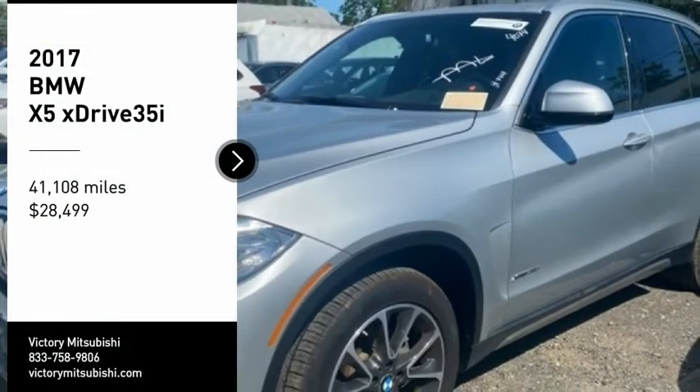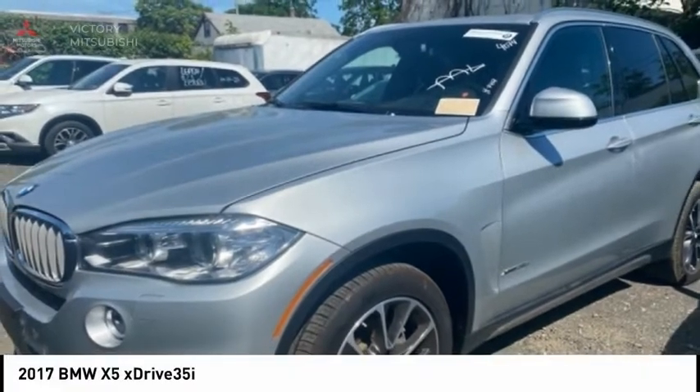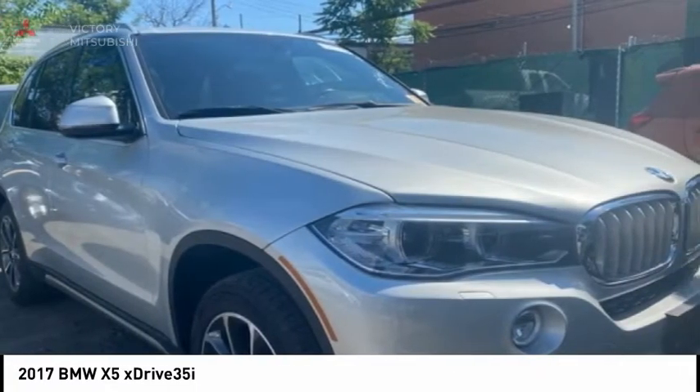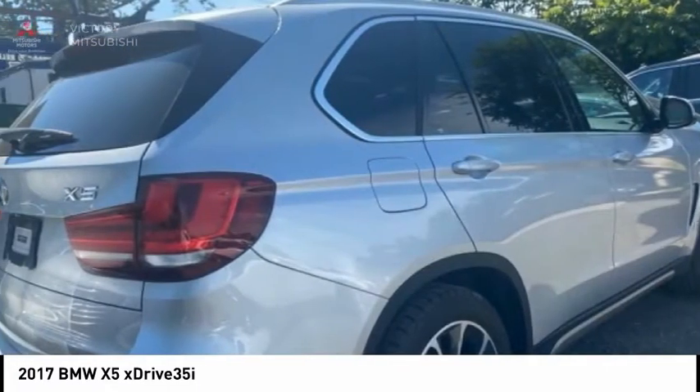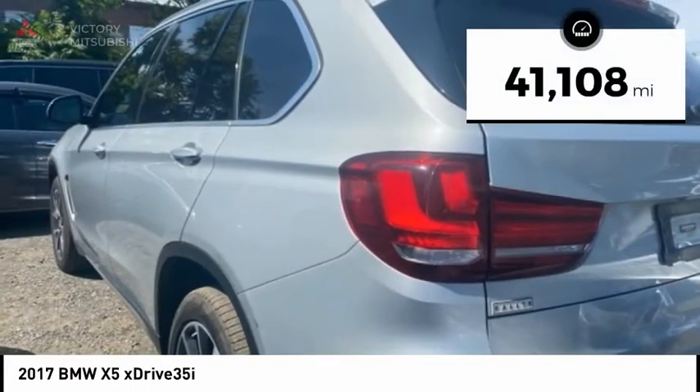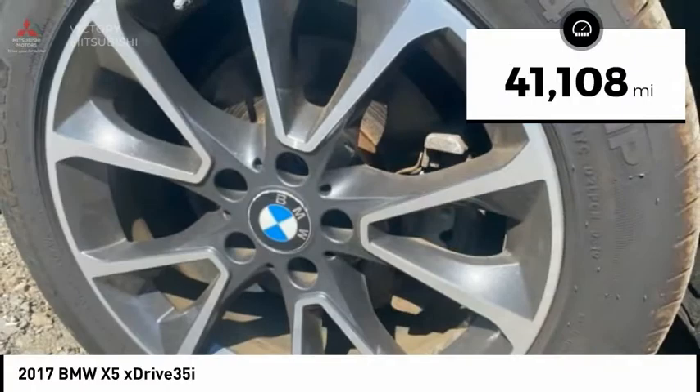Make a great choice today with the 2017 X5. The BMW X5 is an award-winning performance, space, and efficiency vehicle and is priced below $30,000. This vehicle has less than 45,000 miles.